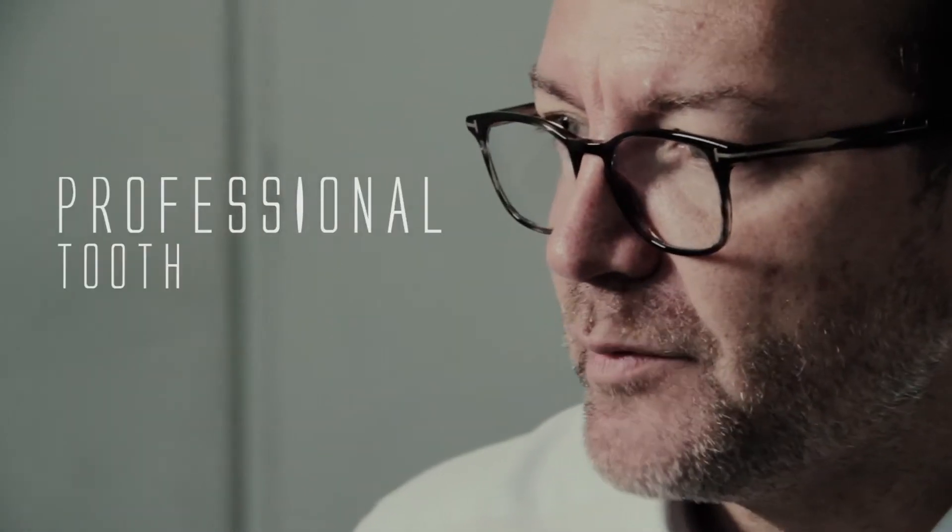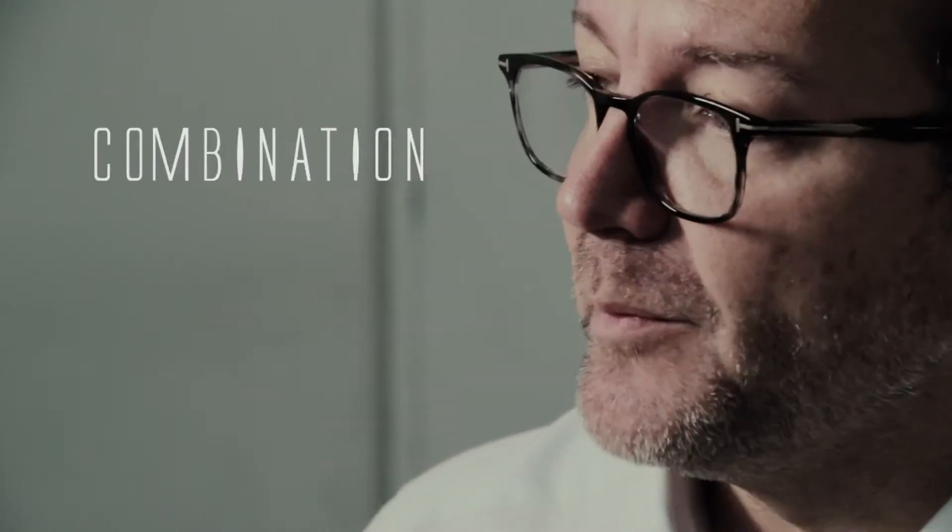To actually physically change that colour requires professional tooth whitening, and that normally involves the application of a peroxide gel to the teeth, either in the dental surgery or at home over a period of time. What actually works the best is a combination of both.